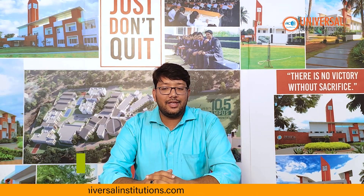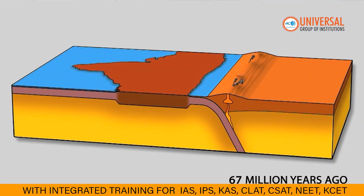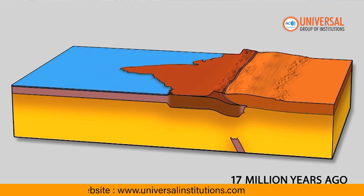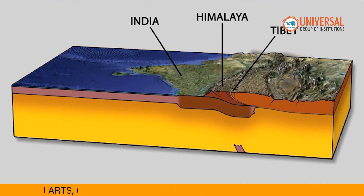Now, on to tectonic activity. The Earth's crust is constantly moving, creating dramatic landforms. The Himalayas are still rising due to the collision of the Indian and Eurasian plates. Meanwhile, volcanic activity over a hotspot forms the stunning Hawaiian islands.